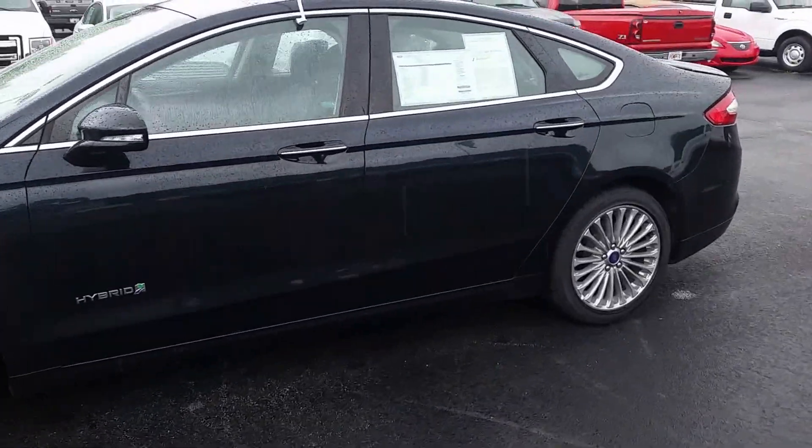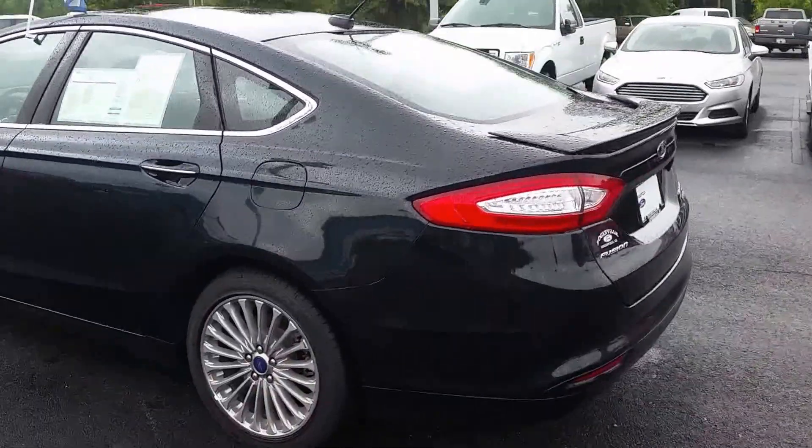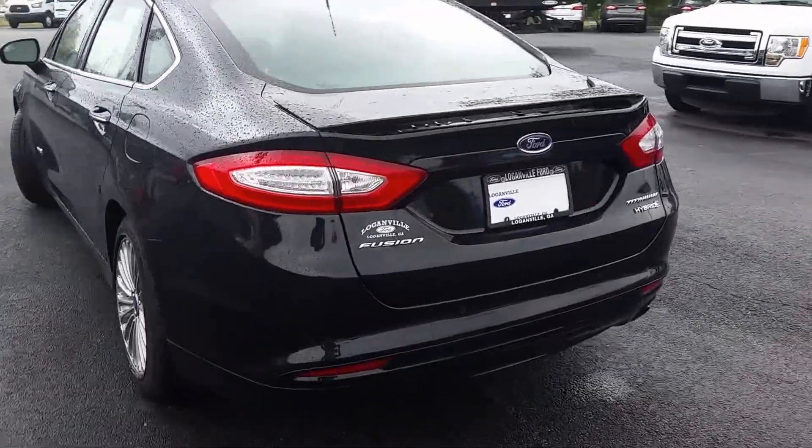Great looking car in a dark side color. Sometimes it looks black, sometimes it looks blue, sometimes it looks a little green depending on the light. Gorgeous car.